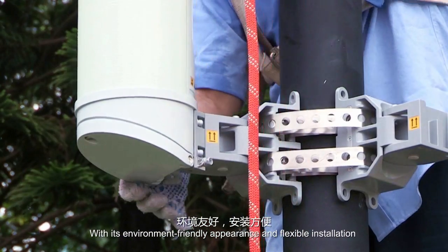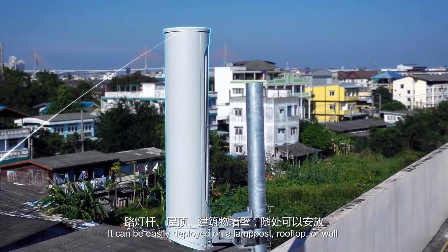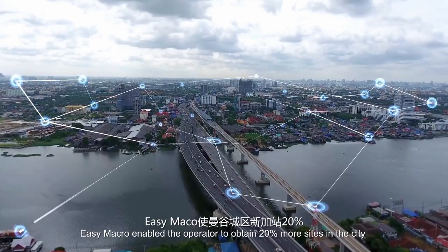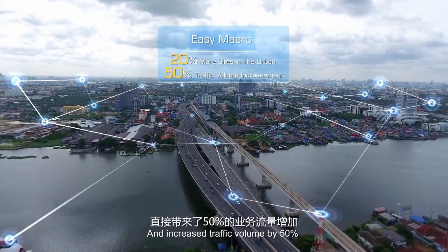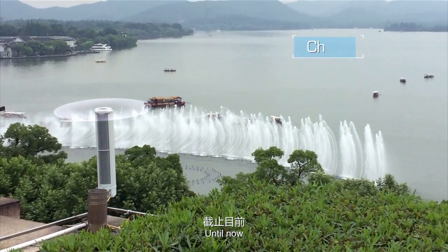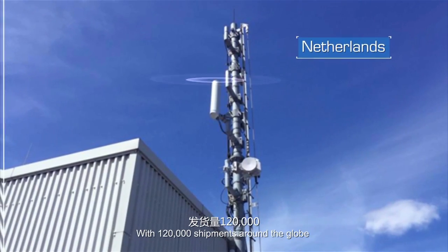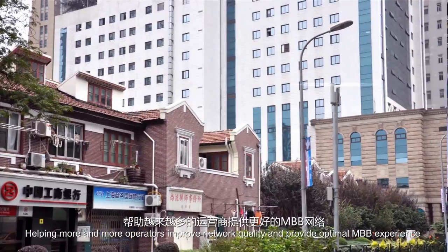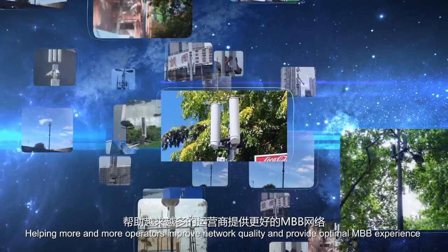Easy Macro makes site densification simpler than ever. With its environment-friendly appearance and flexible installation, it can be easily deployed on a lamppost, rooftop, or wall. Easy Macro enabled the operator to obtain 20% more sites in the city and increase traffic volume by 50%. Until now, Easy Macro has been deployed in more than 50 countries with 120,000 shipments around the globe.